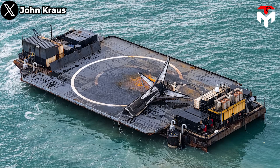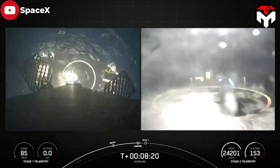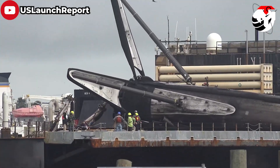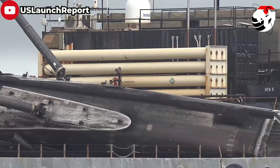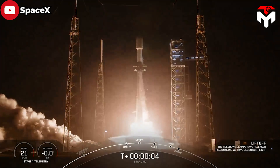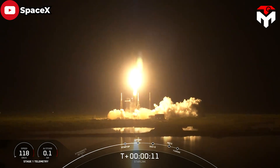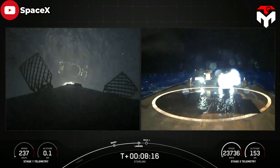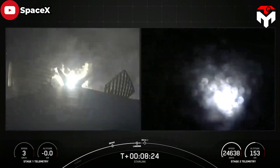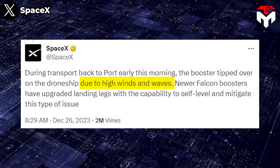A piece of America's space history is now on the ocean's floor. During its return voyage to Port Canaveral in central Florida, a SpaceX Falcon 9 first-stage booster toppled over and broke in half. This particular booster, tail number B-1058, was coming back from its record-breaking 19th mission when it had its fatal fall. The rocket lifted off from Cape Canaveral Space Force Station on December 23, carrying 23 Starlink satellites. The booster made a successful landing eight and a half minutes after launch on the drone ship stationed east of the Bahamas. SpaceX said in a statement that it succumbed to high winds and waves.